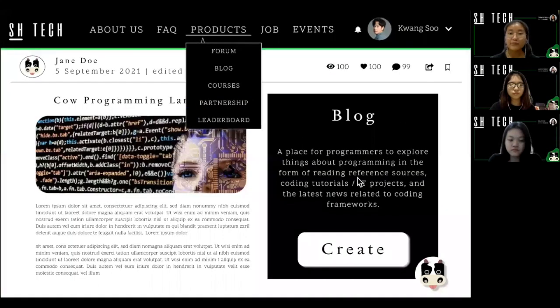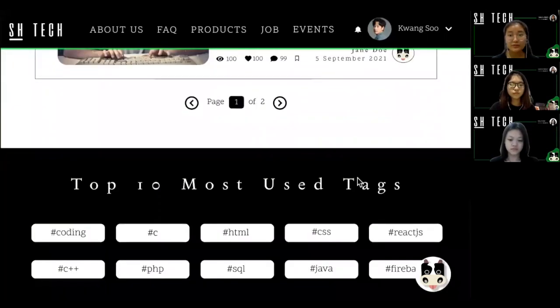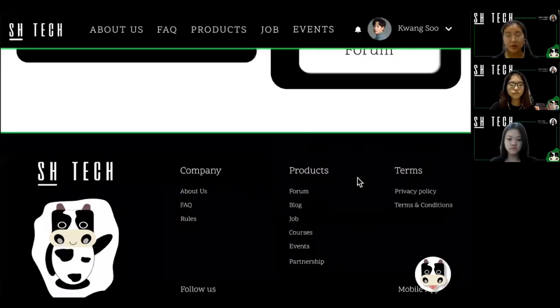Second, we have a blog. In the blog, we can explore and create content. So this product is very helpful in increasing knowledge about programming.